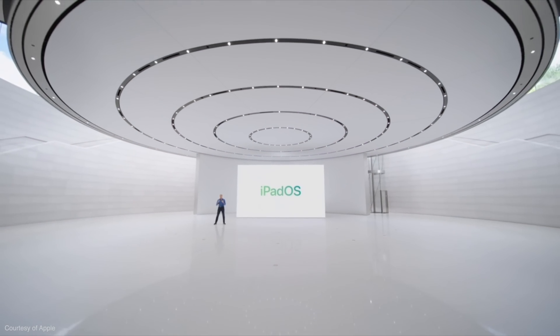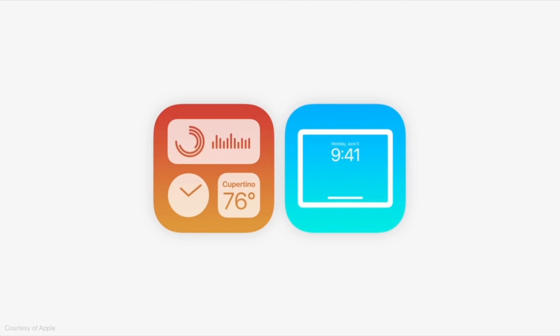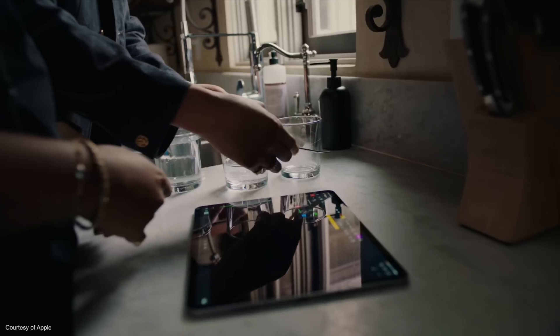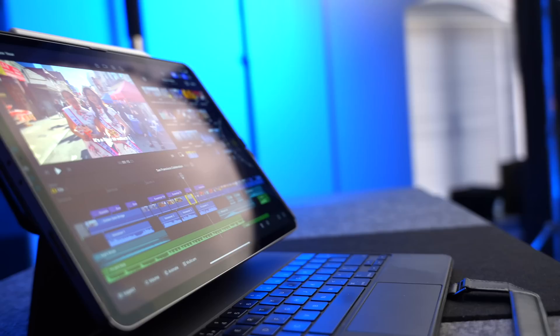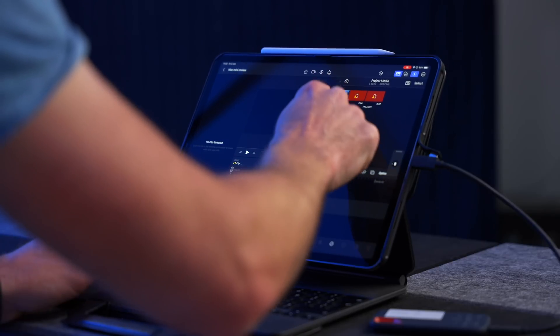I think it's safe to say that this wasn't a big year for the iPad. iPadOS 17 feels like it's just catching up with iOS, which is ironically making the iPad even more of a big iPhone. But I don't think that's a bad thing. The fact we're finally getting pro apps from Apple for the iPad in the form of Logic Pro and Final Cut Pro makes these more mundane iPadOS 17 updates absolutely justified. I've been through the iPadOS 17 updates and identified six that I'm really looking forward to.